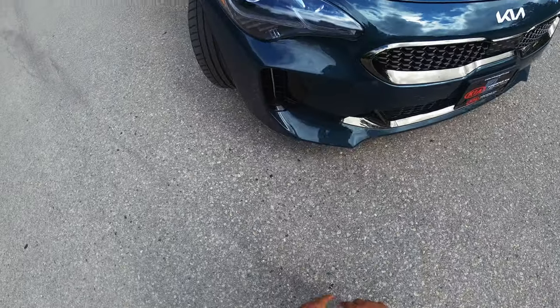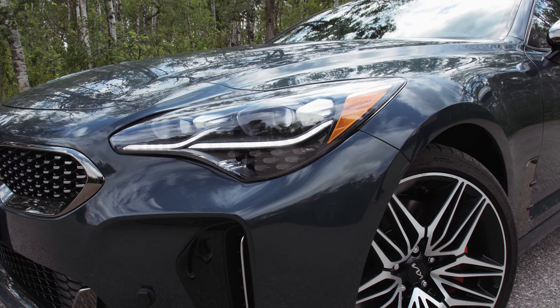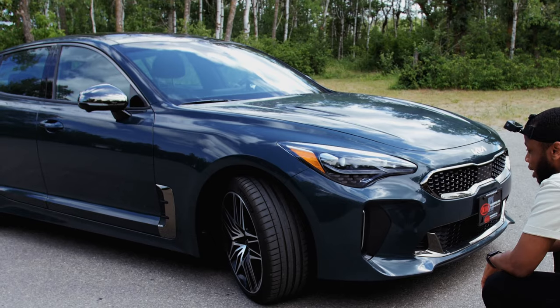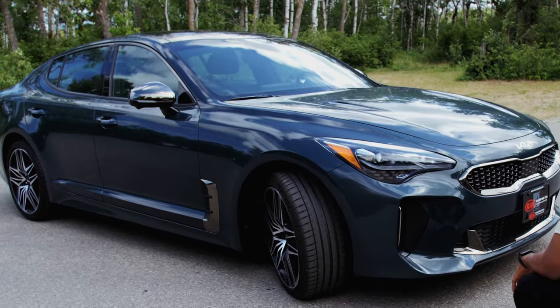The headlights haven't changed for this year's model — it's still the same design. I like the original design and I have no complaints with it. I've used them at night, and they're fine — they illuminate everything I need to see while driving.